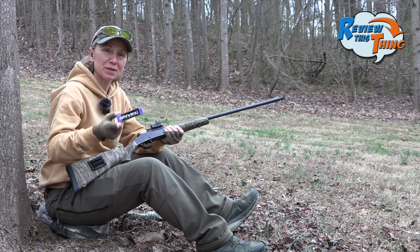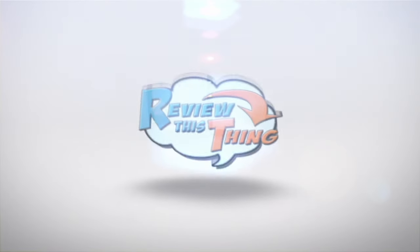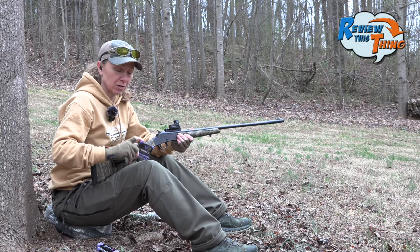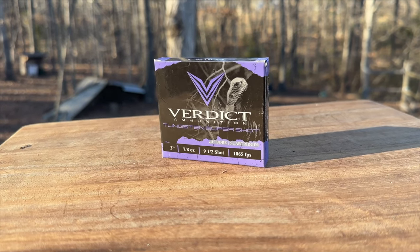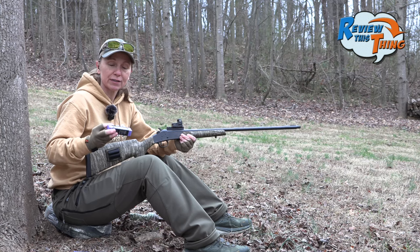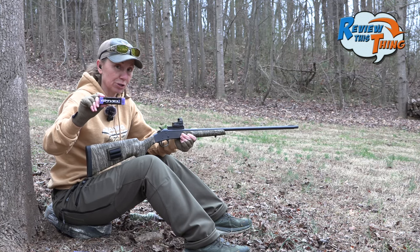Today at Review This Thing, we're going to put the Verdict Gavel Choke to the test. If you have been with our channel very long at all, you have seen us shoot Verdict TSS loads a ton. But this year, the guys over at Verdict have developed their very own line of chokes called the Gavel Choke.